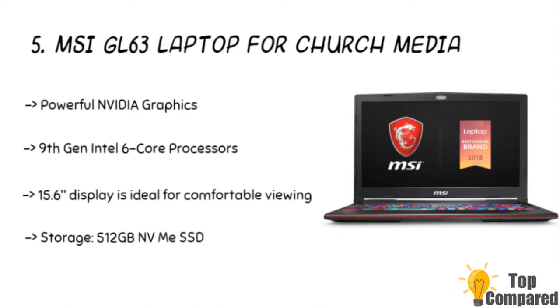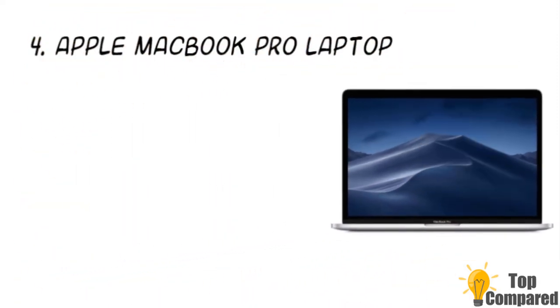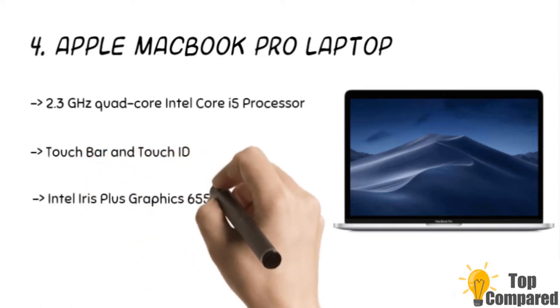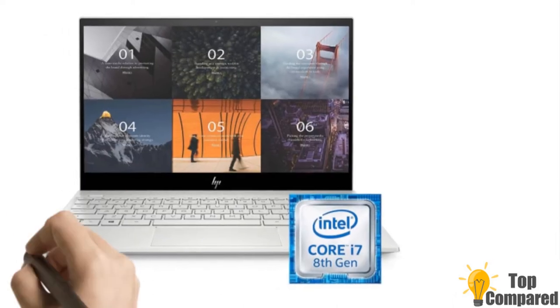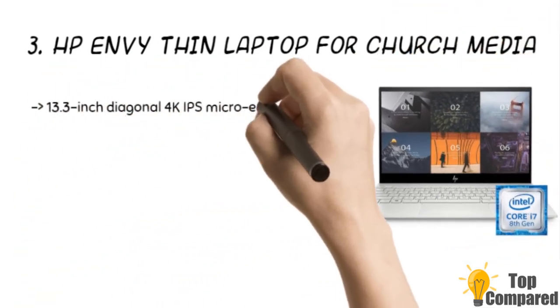The 15.6-inch display is ideal for comfortable viewing and working. The fourth product is the Apple MacBook Pro laptop. The product gets a brilliant Retina display with True Tone technology and ultra-fast SSD. It has a 2.3 gigahertz quad-core Intel Core i5 processor. The Touch Bar and Touch ID technology is another highlight, as is the Intel Iris Plus Graphics 655.